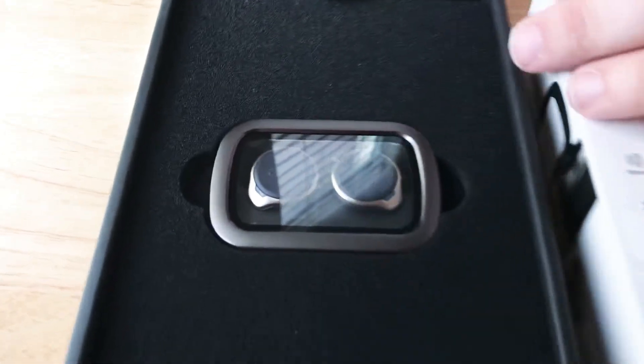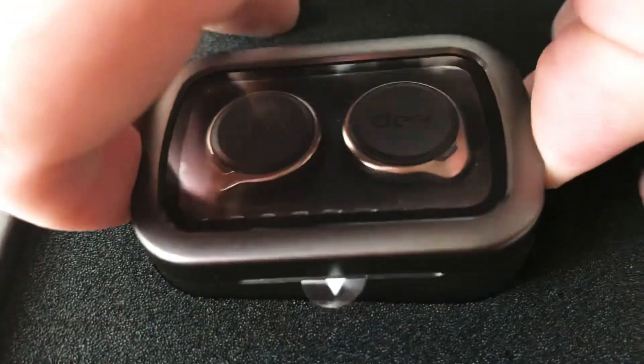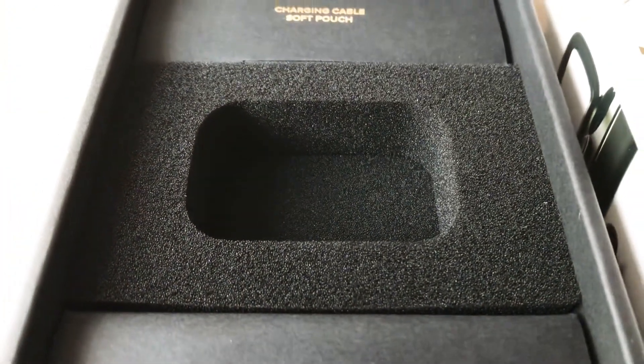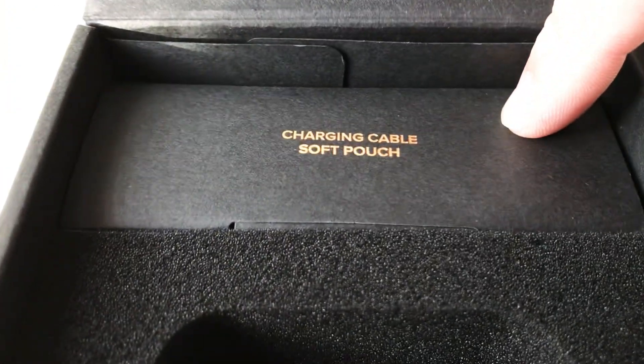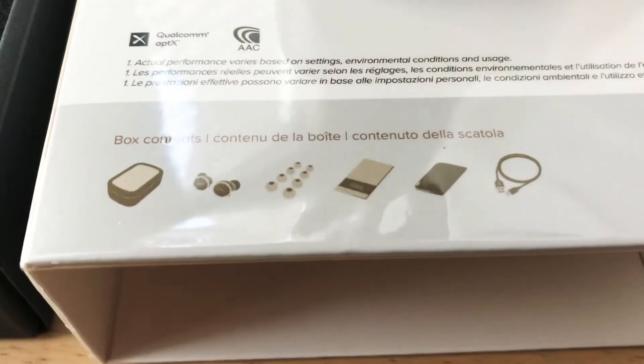And now we'll go inside the box. Here are the earbuds right here — some people call them headphones. I'll put this off to the side for a moment and show you what's further inside the box. Your charging cable and your pouch to carry it in is in this box. And in this one here you get the different size ear tips — you can see right here what's in the box.